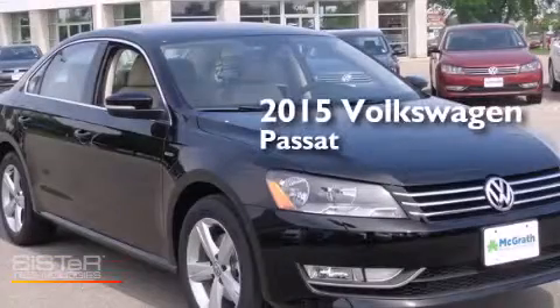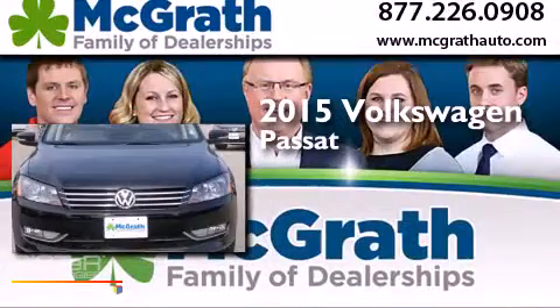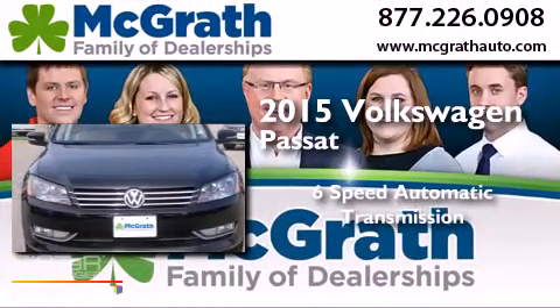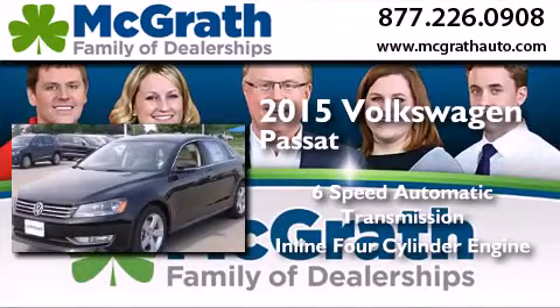This is a brand new 2015 Volkswagen Passat. This car has a 6-speed automatic transmission and an inline 4-cylinder engine.